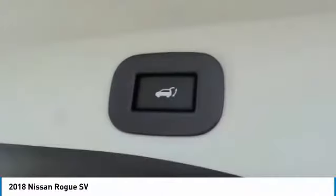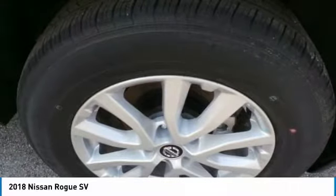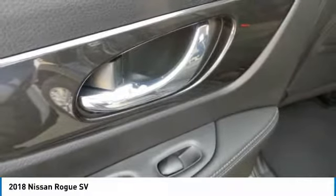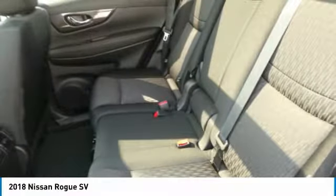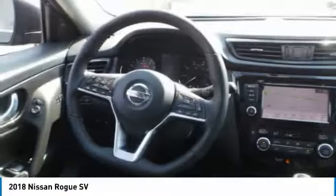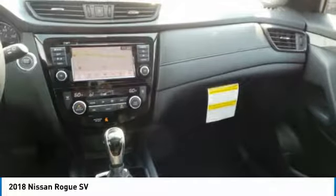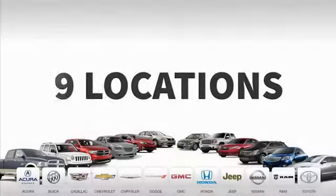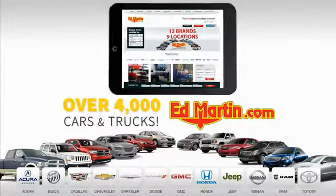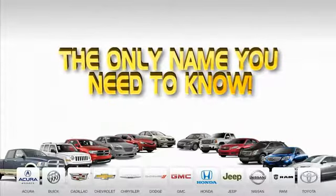Drive away with a great deal on this vehicle. Call or stop in today. 9 convenient locations, 12 top-selling brands, and over 4,000 new and used cars and trucks online at edmartin.com. Ed Martin is the only name you need to know.